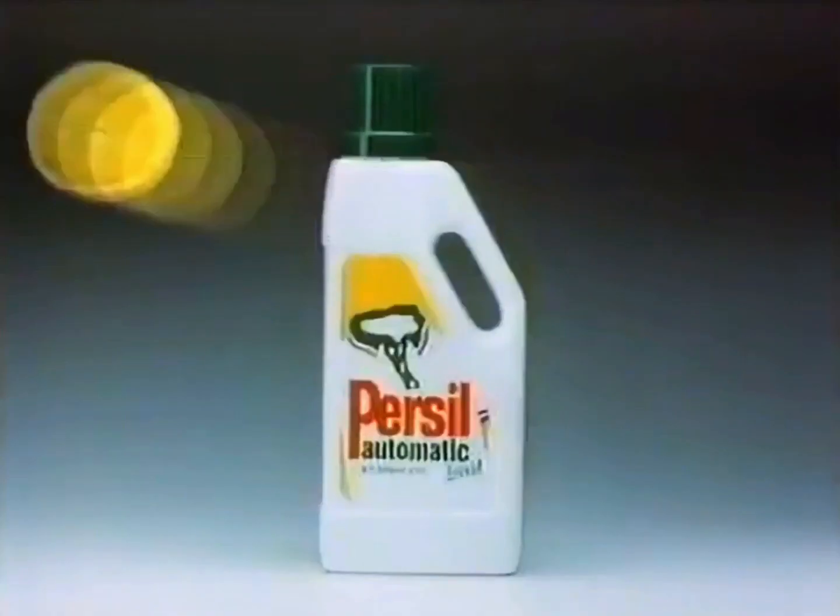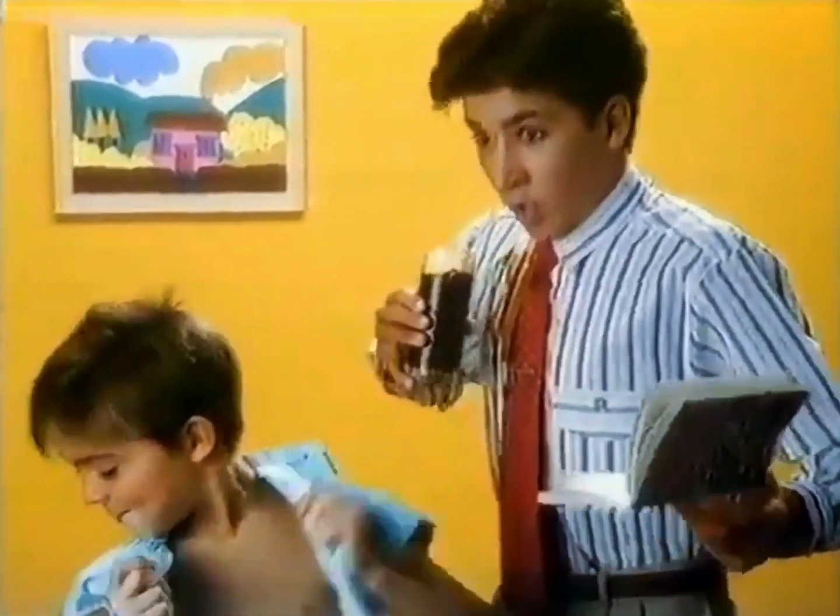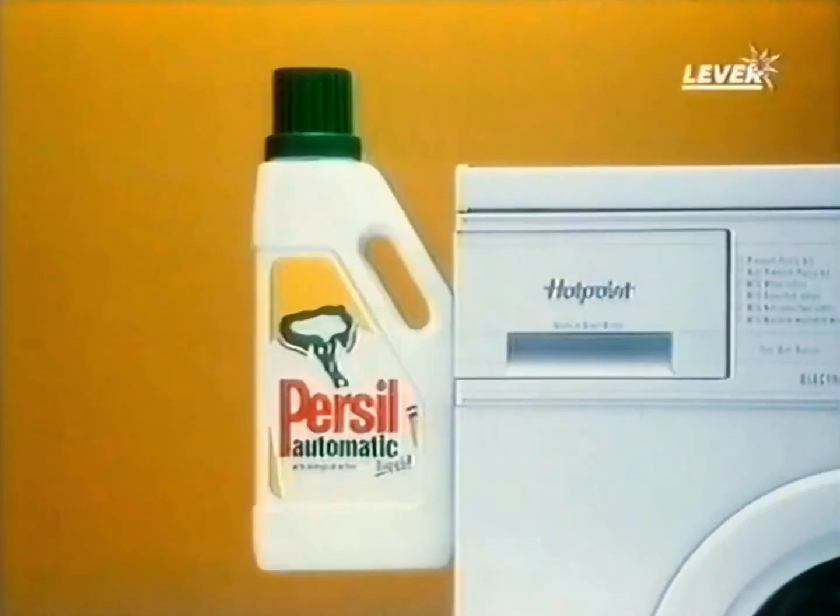Persil is a thick liquid. It helps keep the dirt off the clothes by holding it in the water, just like a magnet. So, while there's a Herrick and a Sam, there'll be Hotpoint and Persil.